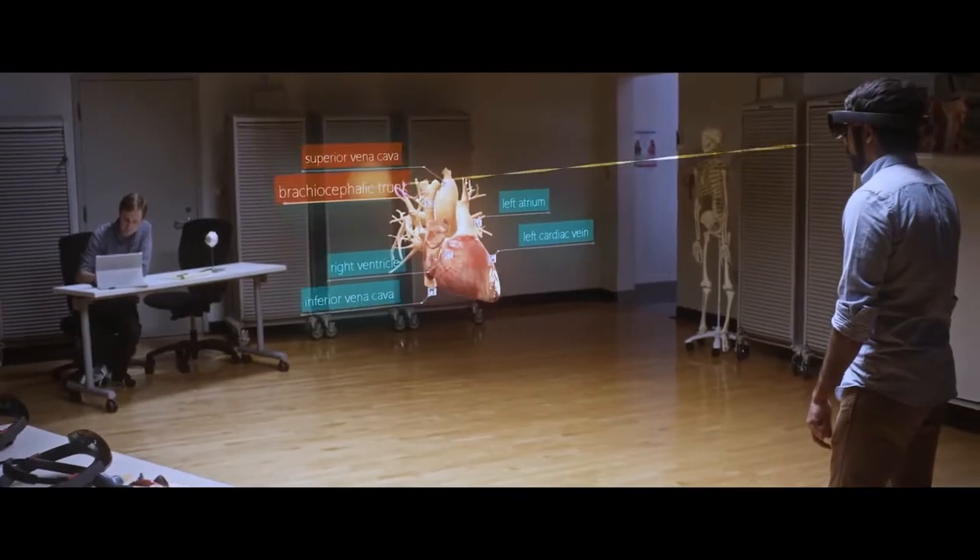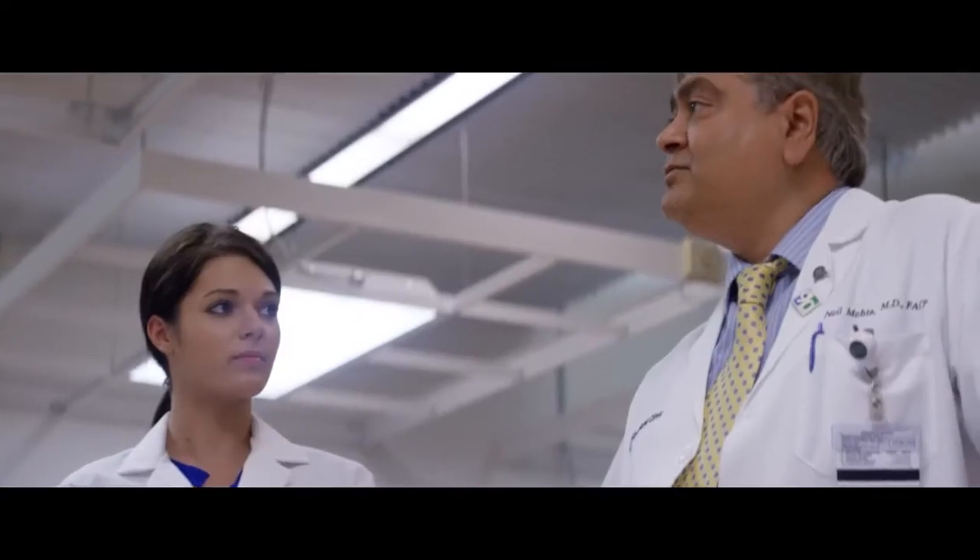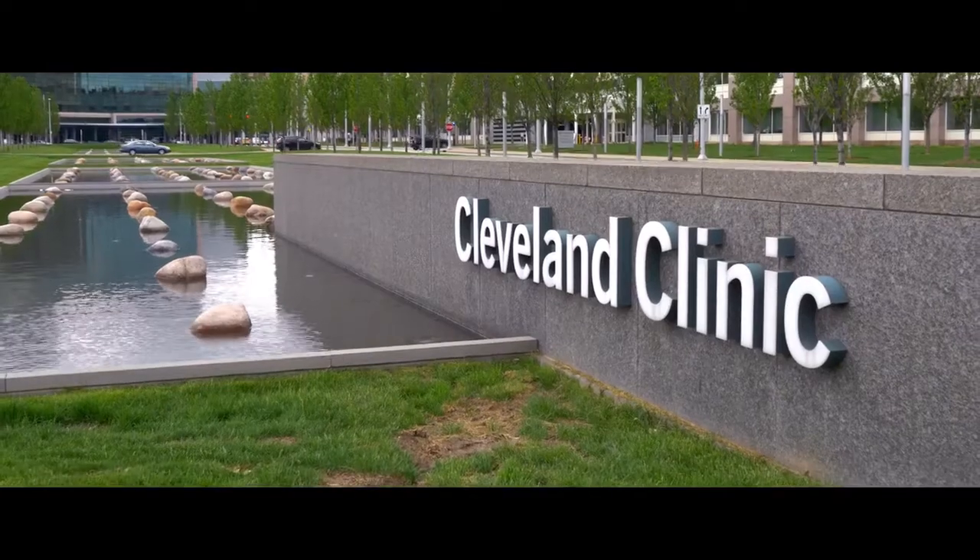I think this will improve students' confidence in learning anatomy dramatically. By creating simulations with the HoloLens that lets them have an experience where they can fail — that would be the best way to learn, because we don't allow people to fail too much in real life medicine.